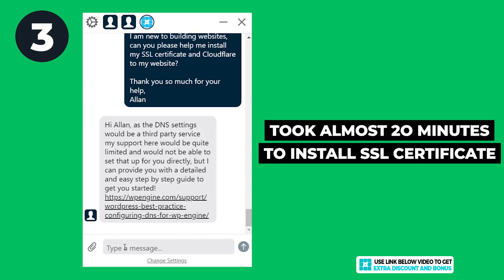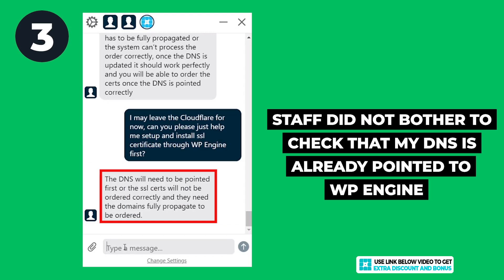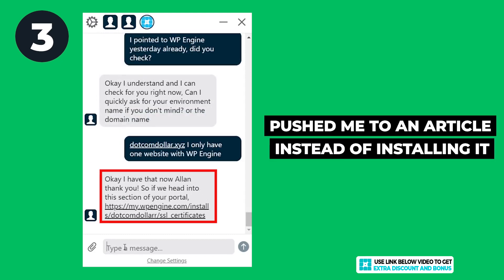For the last question, the support staff took almost 20 minutes to finally install my SSL certificate — which is just a single button click — so I was really disappointed. I got frustrated because the support staff did not check that my DNS was already pointing to WP Engine and ready for installation. He kept insisting I needed to point my DNS first, and also tried to push me to an article to figure it out myself, even though it would have taken him only a minute to help.